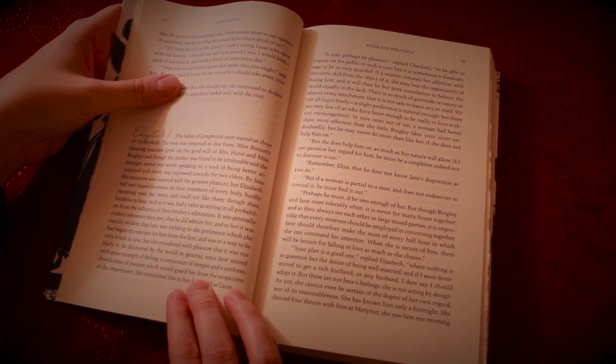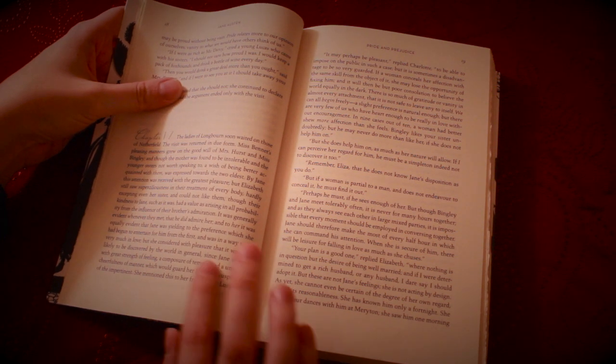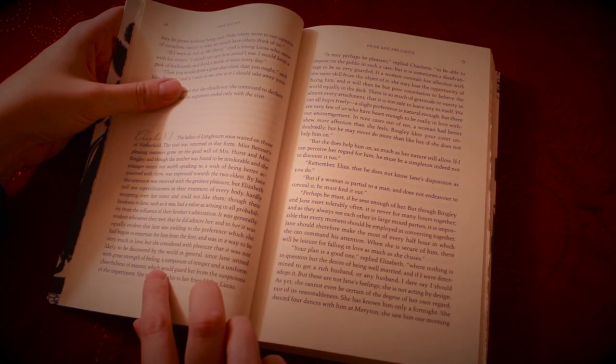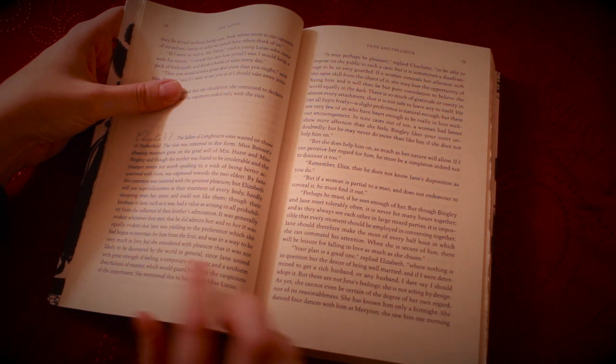By Jane, this attention was received with the greatest pleasure, but Elizabeth still saw superciliousness in the treatment of everybody, hardly excepting even her sister, and could not like them. Though their kindness to Jane, such as it was, had a value as arising in all probability from the influence of their brother's admiration. It was generally evident whenever they met that he did admire her, and to her it was equally evident that Jane was yielding to the preference which she had begun to entertain for him from the first, and was in a way to be very much in love. But she considered with pleasure that it was not likely to be discovered by the world in general, since Jane united with the great strength of feeling a composure of temper and a uniform cheerfulness of manner which would guard her from the suspicions of the impertinent.